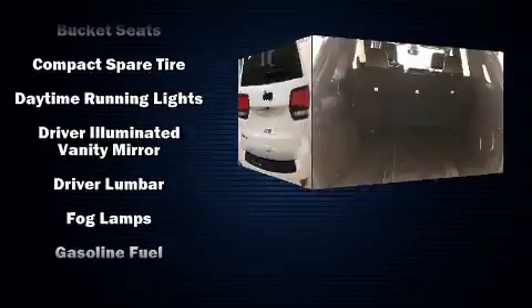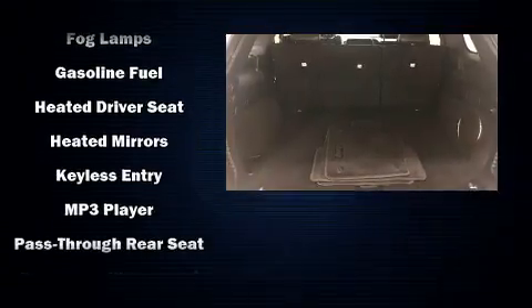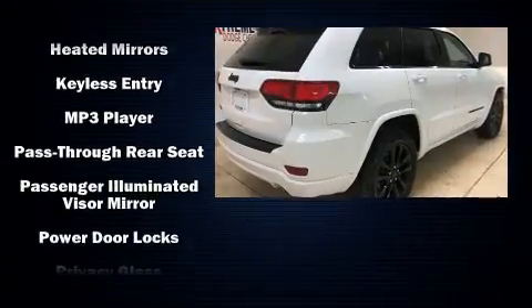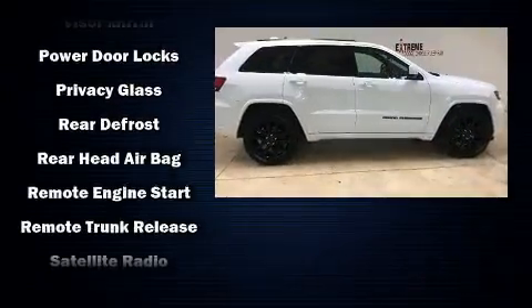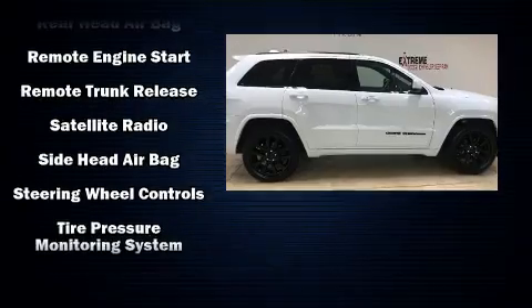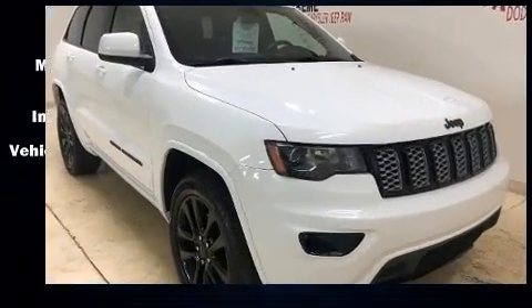Jeep ensures the safety and security of its passengers with equipment such as head curtain airbags, front side impact airbags, traction control, brake assist, an emergency communication system, and four-wheel disc brakes with ABS. With electronic stability control supplementing mechanical systems, you'll maintain precise command of the roadway.